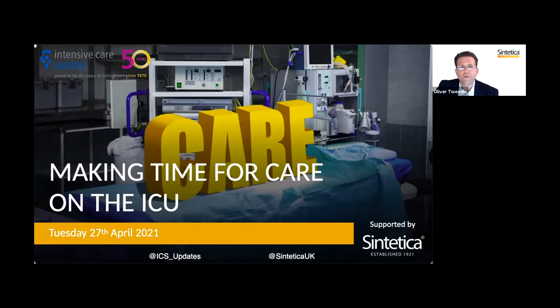Each presenter will focus on a different aspect of how you can implement change, improve safety, reduce risk, save nursing time, and do this all in a cost-effective way. Concepts will be presented generally with the example of a ready-to-administer noradrenaline to demonstrate how you can make time for care on the ICU.